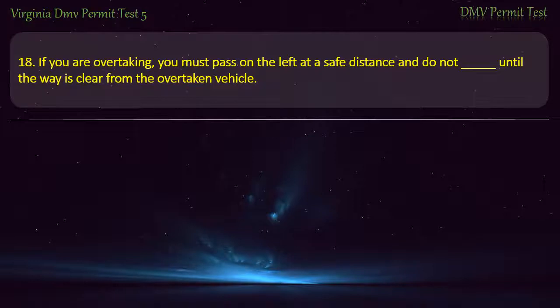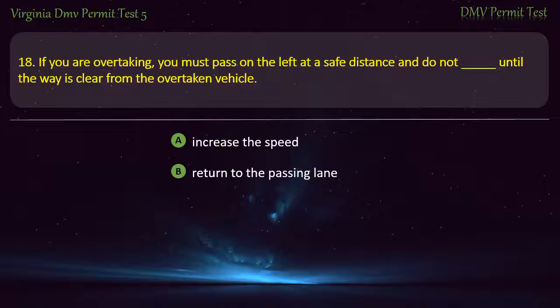Question 18: If you are overtaking, you must pass on the left at a safe distance and do not return to the lane until the way is clear from the overtaken vehicle. Options: increase the speed, return to the passing lane, return to the lane, or go straight. Answer: Return to the lane.